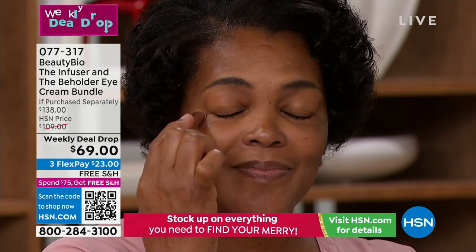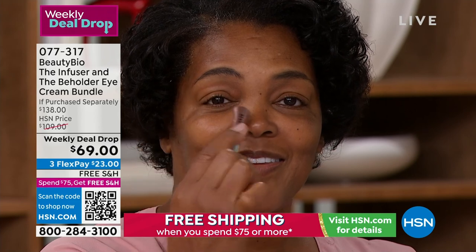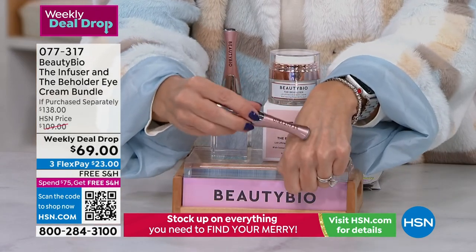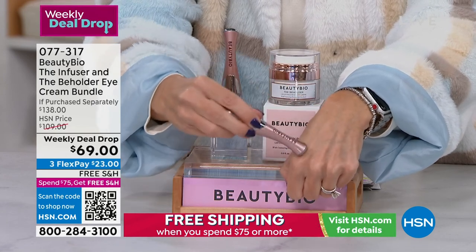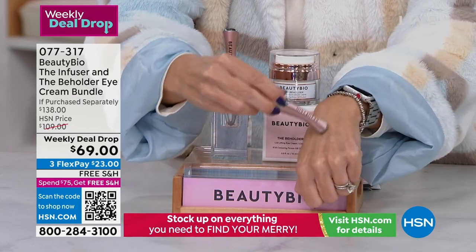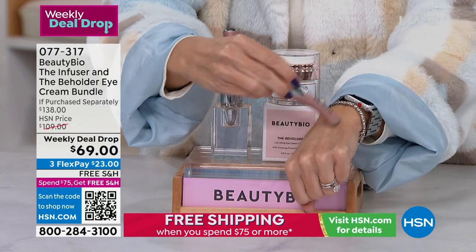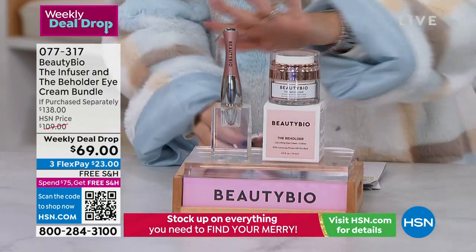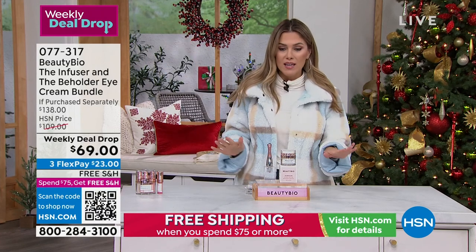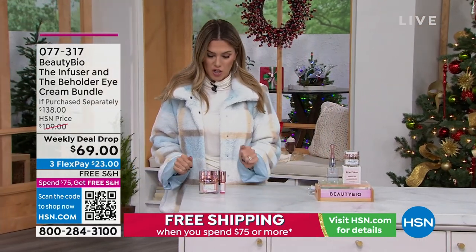You can see the difference already — the glow, smoothness, luminosity. It is the number one eye system for that beautiful bright-eyed look. When your sister-in-law is across the table at Thanksgiving or Christmas and says 'are you sleeping more?', this is your secret. In our family it's literally become 'it's a Beholder kind of day.' This deal is insanity at $23, free shipping and handling. Item number 0773117. We've sold over 2,200 of this weekly deal drop and we're in limited quantities.